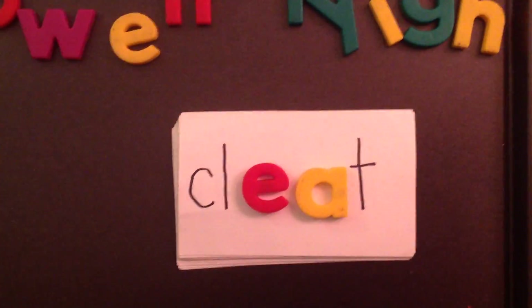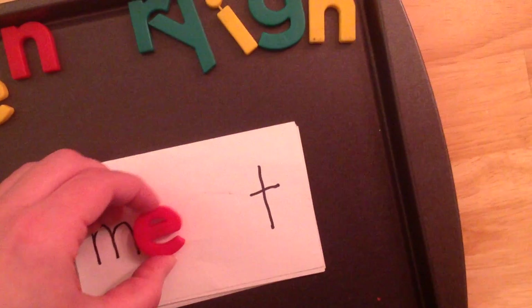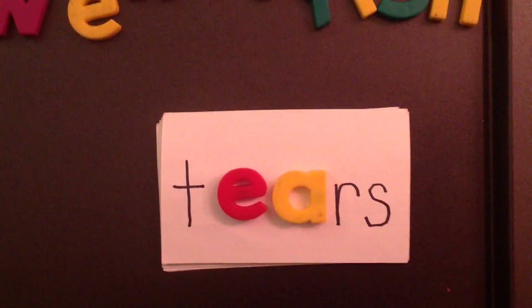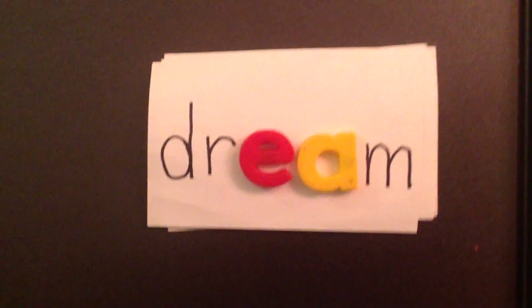This word is 'neat.' This word is 'meat.' This word is 'tears.' This word is 'mean.' This word is 'dream.'